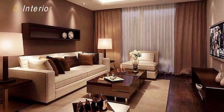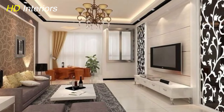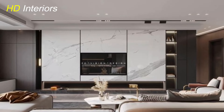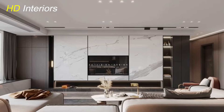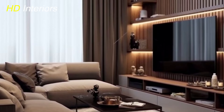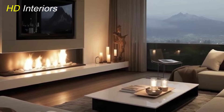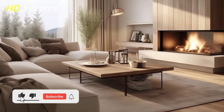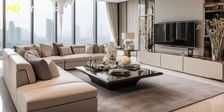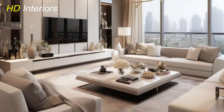Selecting the right furniture is crucial for both style and functionality. Start with a statement sofa that serves as the centerpiece of your space, choosing a design that combines comfort with aesthetics — considering factors like fabric, color, and shape. Complement your sofa with a coffee table that offers both practicality and style, whether it's a sleek modern design, a rustic wooden table, or something more eclectic. Accent chairs are another great addition, providing extra seating and a chance to introduce more texture and color. Choose chairs that contrast or complement your sofa, in bold patterns or unique shapes to create visual interest.